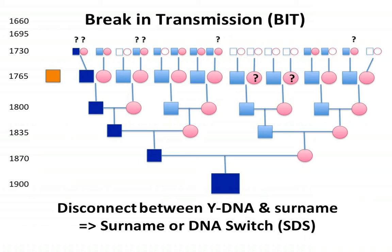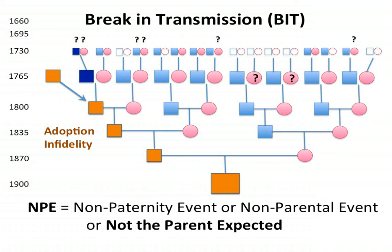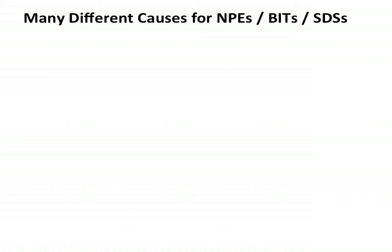That Y-DNA will pass down the line and could be due to adoption or infidelity. This is a disconnect between the Y-DNA and the surname, technically called a non-paternity event, a non-parental event, or as Emily coined the term, 'not the parent expected.' I prefer to use terms like surname or DNA switch because I think it's a little bit less technical than NPE.